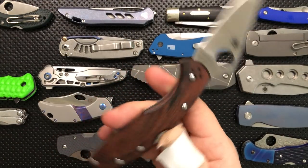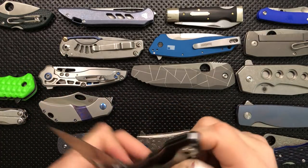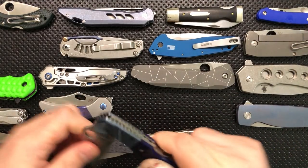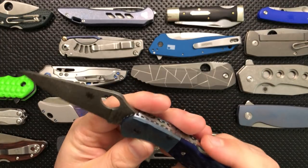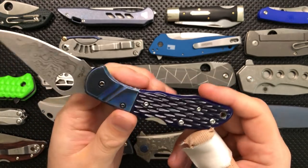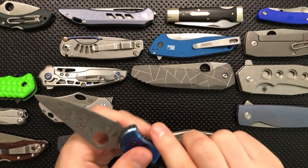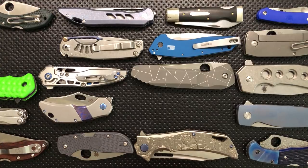And speaking of Delicas, there's this guy — the Pakka Wood Delica with HAP40 steel. This is probably my favorite Delica to carry on a regular basis just because I love the wood. It's just a beautiful knife. One other Delica in my collection, a gift from my buddy Sid, is this little guy — a Damascus Delica from Spyderco, an older version. I don't carry it very often because it doesn't have a pocket clip, but it is absolutely gorgeous with the jigged bone. It's definitely stuck around because it was a gift from a good friend.